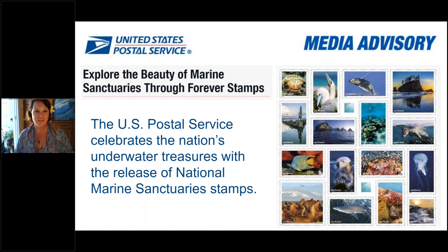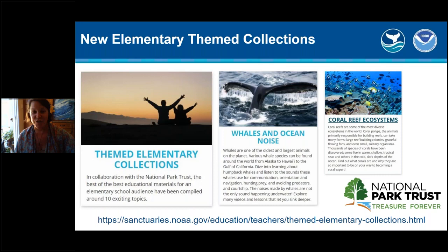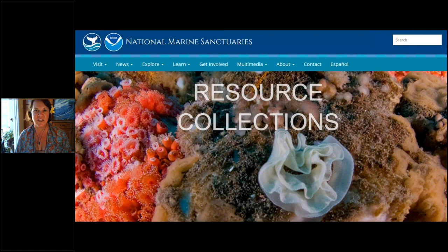We're also excited to announce that we've worked with the US Postal Service, and in early August you can walk into your post office and get special forever stamps celebrating our underwater treasures in the National Marine Sanctuary System. For educators participating today, we've worked with the National Park Trust. If you're an elementary school teacher or afterschool group, we have themed collections specific for elementary, plus wonderful resource collections that are topically based — whales, kelp forest ecosystems, coral reef ecosystems, ocean acidification, and more.